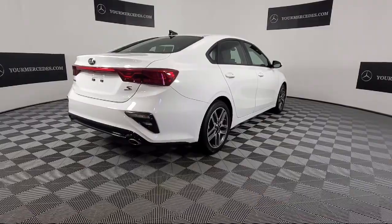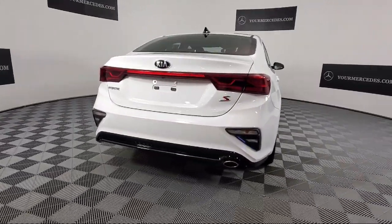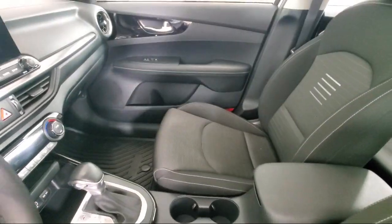Sirius XM Satellite Radio, Fully Automatic Headlights, Dual Front Side Impact Airbags, Steering Wheel Controls, Alloy Wheels, and has less than 40,000 miles on the odometer.